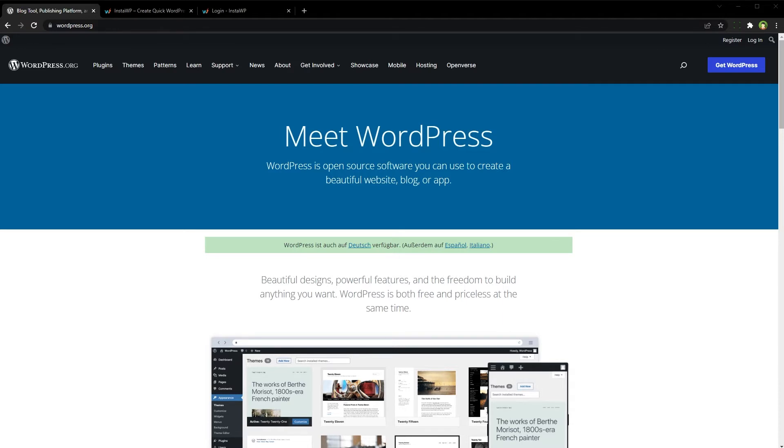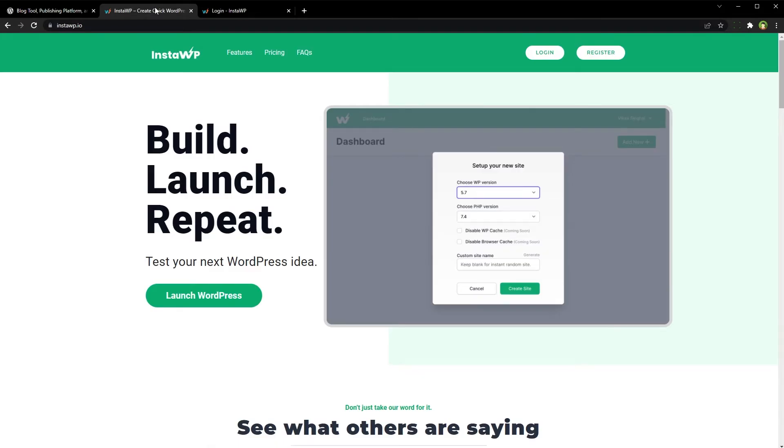It has many use cases — for example, build a client project on WordPress for free, test a WordPress project quickly for free, share live links of WordPress sites with clients for quick feedback for free, test new themes and plugins in a safe environment for free, or just have fun with WordPress.